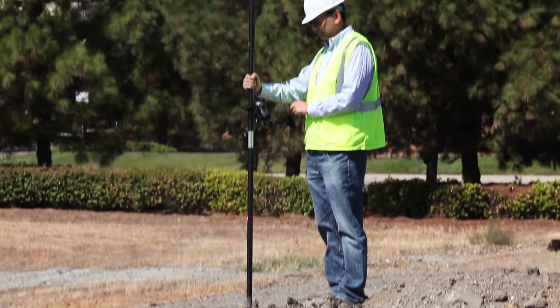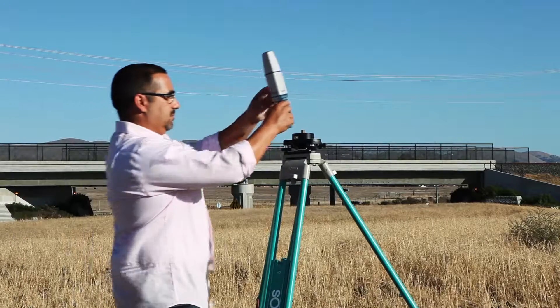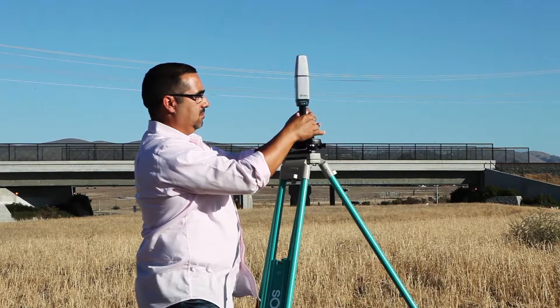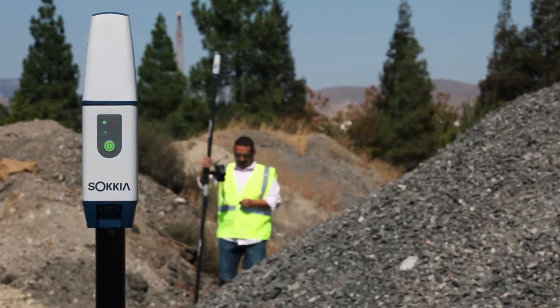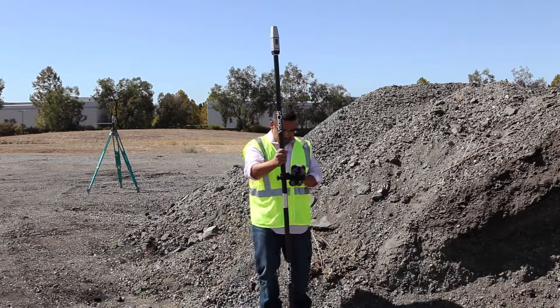Don't let the size fool you. The GCX2 can operate all day on a single charge. It can be used as a static receiver for fixed-point location, capable of storing hours of data in its internal memory. A pair of GCX2 receivers can be used as an RTK base and rover system with interference-free data communication of up to 300 meters.